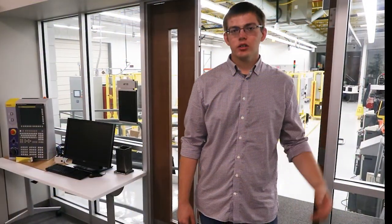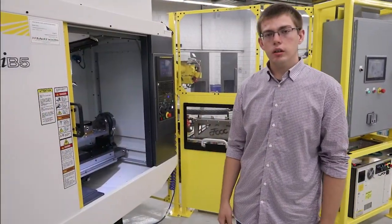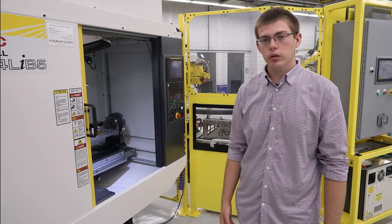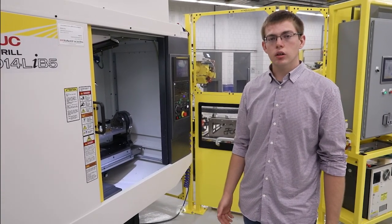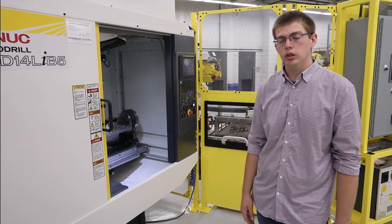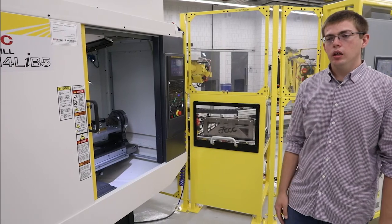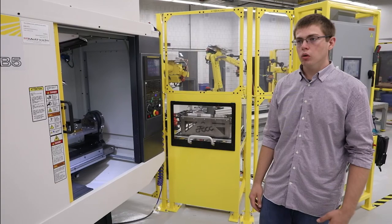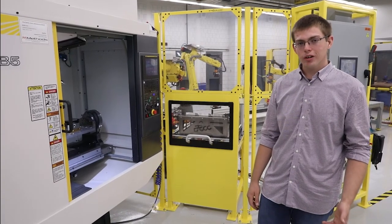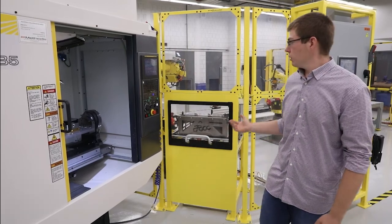Now we're going to transition into the sim lab, which houses all of our industrial equipment. About two years ago, Dean Kelly tasked Scott Zietek, the program coordinator, and me to specify and create a manufacturing system that could manufacture almost anything. What you see behind me is the digital manufacturing line — it took a lot of hard work between me and Scott, with a lot of time and planning.